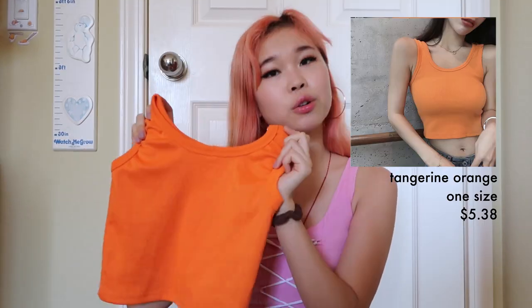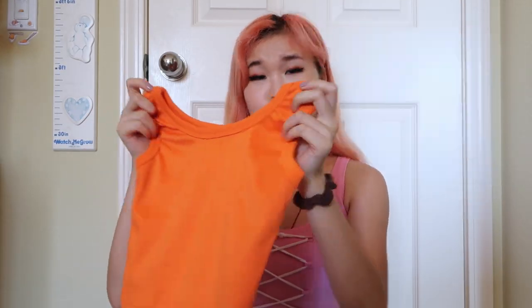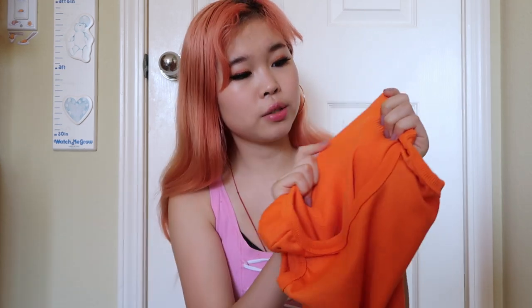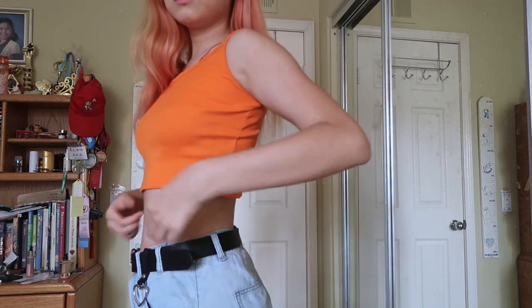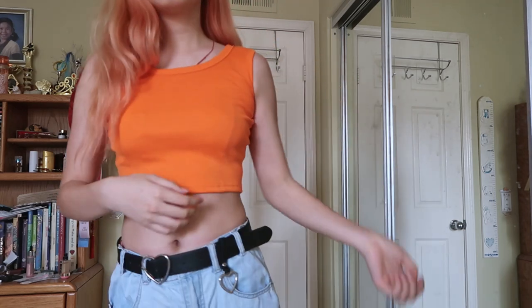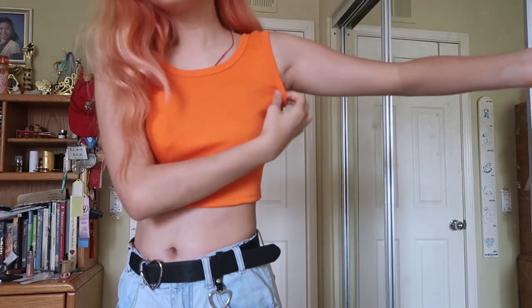So first we have this orange crop tank top. It's super cute. The quality is really nice — like nice thick quality. It also fits me perfectly; it fits right at the waist, which is something I really like. The only thing is the arm holes are a little tight. My arms aren't even that big, so maybe size down. It is also one size, so just be sure to look at the measurements on their website.